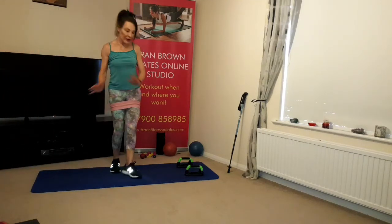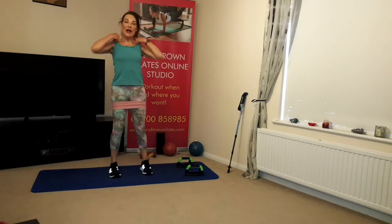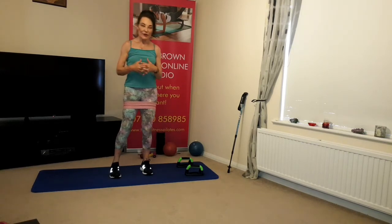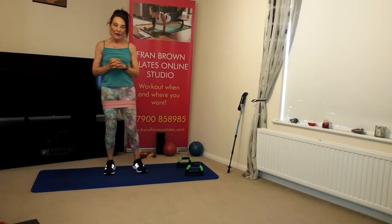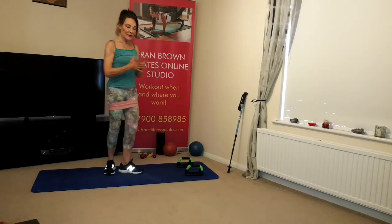Good evening everybody, Fran Van Pilates here. What I thought I'd do today is just do a class focusing on how Pilates can help improve with lower back pain. It's a massive subject and as you know I design all my classes really around that, but I just thought I'd recap a little bit about why I do things the way I do. First question: what causes low back pain? Again, this is a big subject.